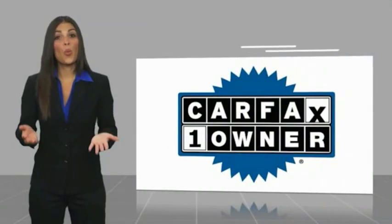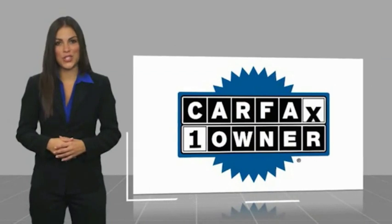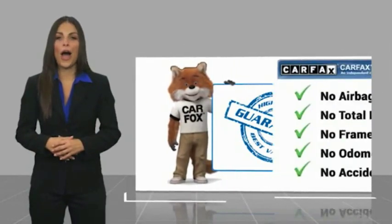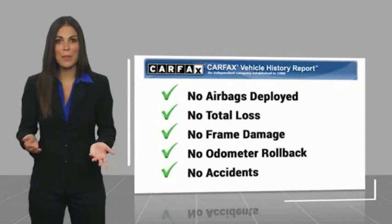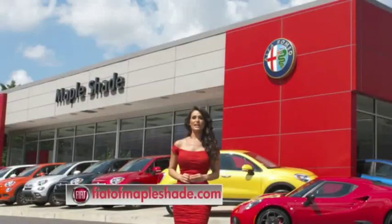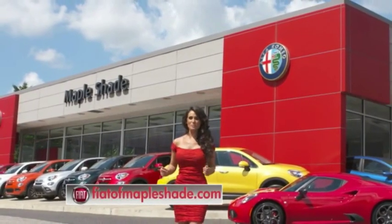This is a one owner vehicle with a Carfax vehicle history report. Be sure to find a complimentary copy of this report online or contact the dealership. This vehicle qualifies for the Carfax buyback guarantee. We're located on Route 38 in beautiful Mapleshade,